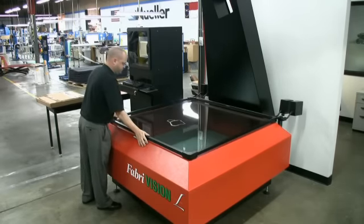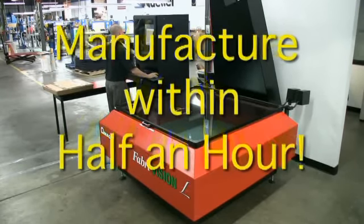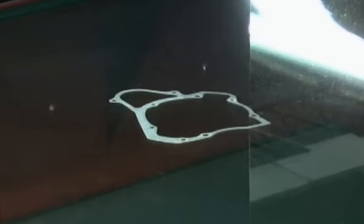That gets us to a point where we can manufacture within a half an hour. In the event that we get a sample part from a customer rather than a CAD file or a print, we can take that part and go straight to our FabreVision to reverse engineer and scan it.